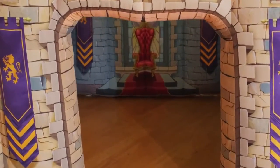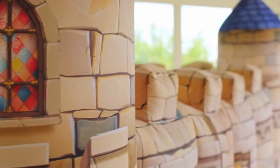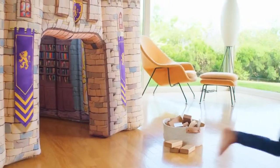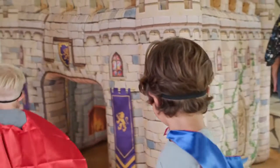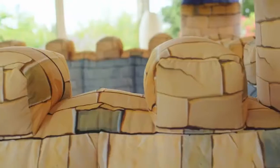We paid attention to every detail, both inside and out, to create a truly magical experience. The castle is made from a high-quality Oxford nylon that is soft to the touch and also super durable to withstand all those pokes, bumps and bites. Plus, being an inflatable, it won't ding your walls, furniture or kids' heads.